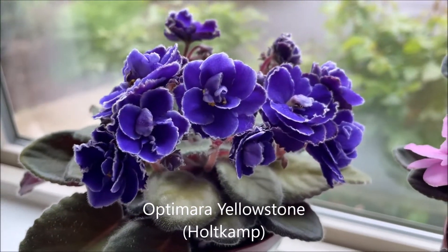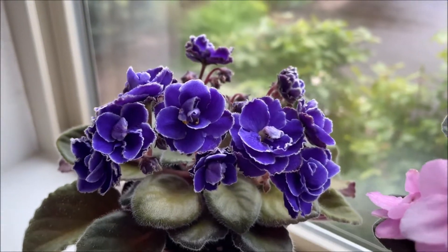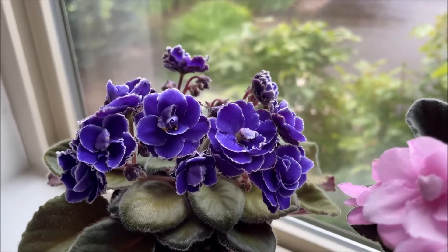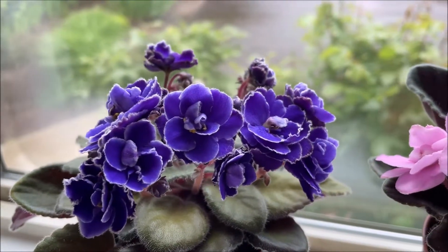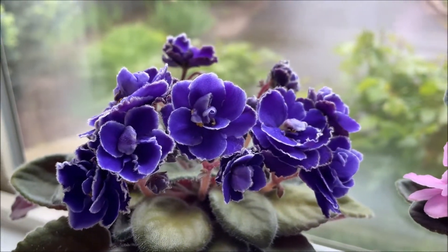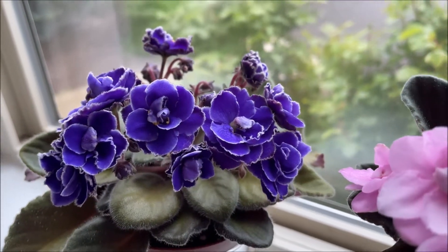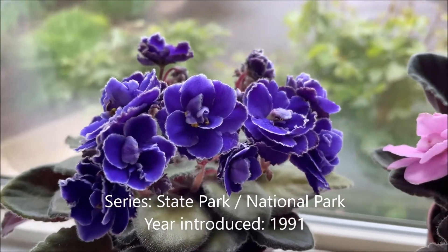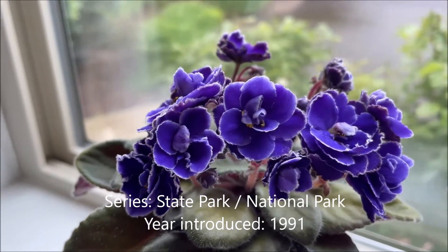Next is OptiMara Yellowstone from the state park series. It was the sport of another variety called OptiMara Barbados, which I think has single blooms of the same dark blue, purplish-blue shade. This one has double blooms. OptiMara Yellowstone was introduced in 1991.